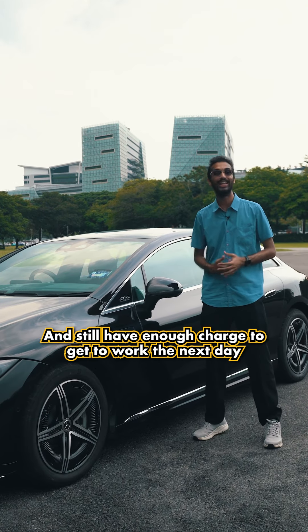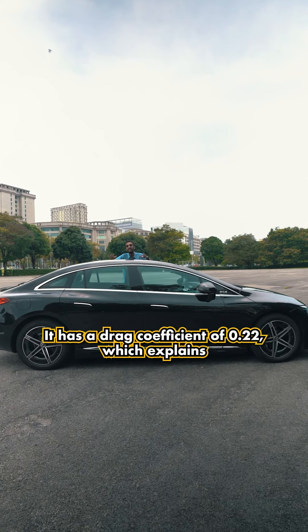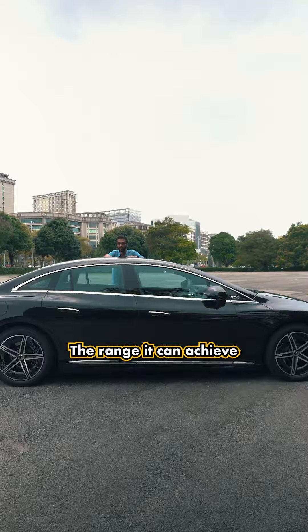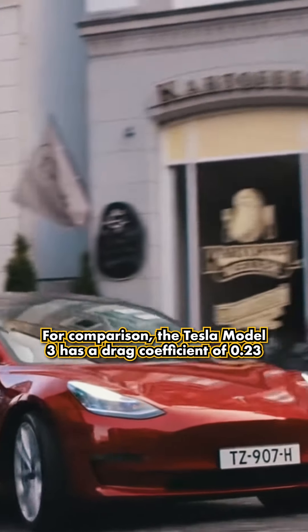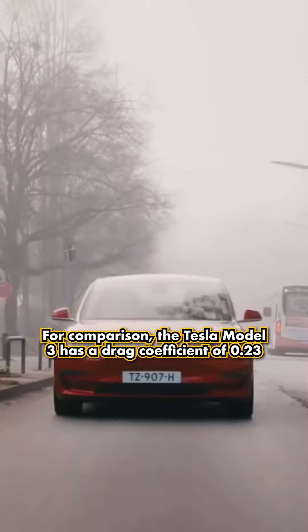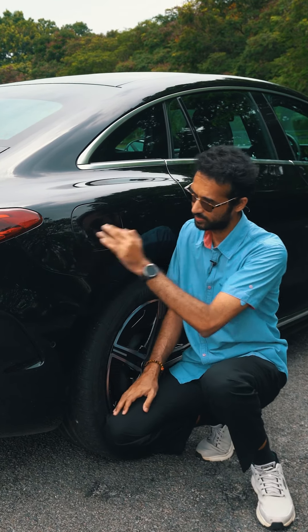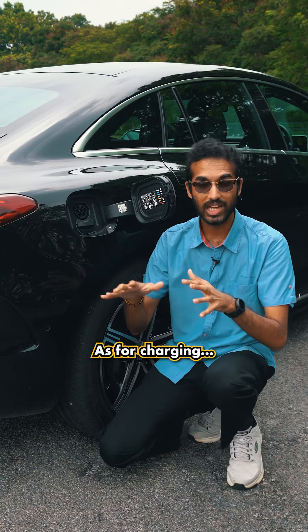To get you to work the next day. Since this car was shaped by the wind, it has a drag coefficient of 0.22, which explains the range it can achieve. For comparison, the Tesla Model 3 has a drag coefficient of 0.23. The Mercedes-Benz EQV 350 Plus has a 90.53 kilowatt-hour battery pack.